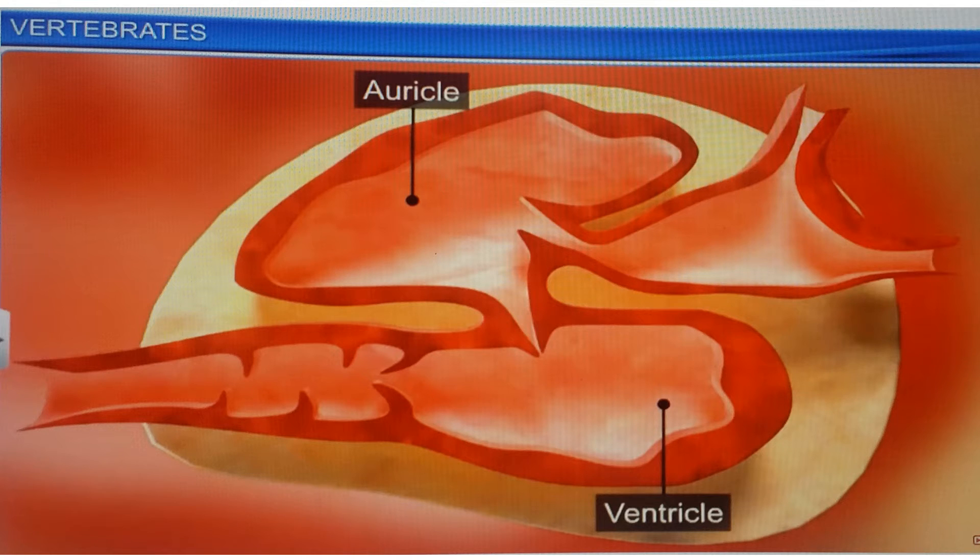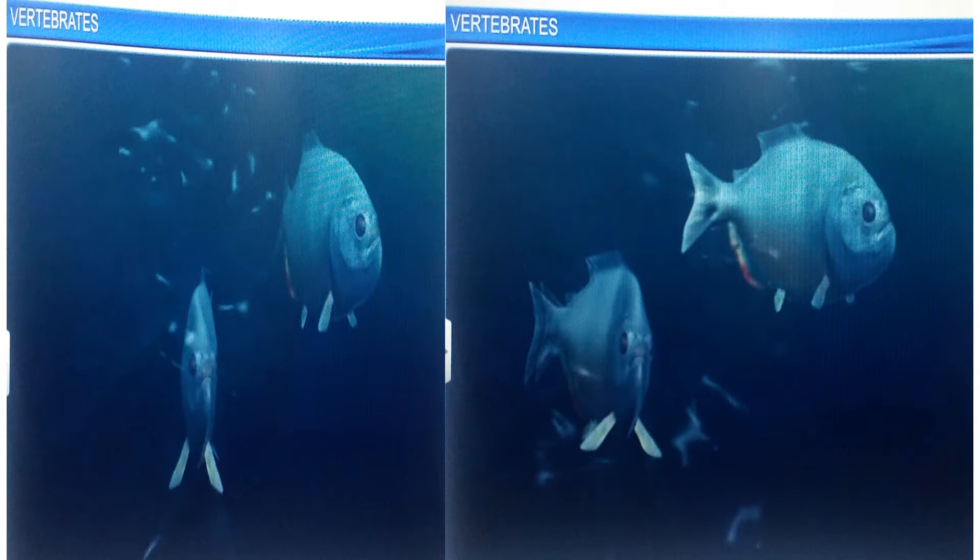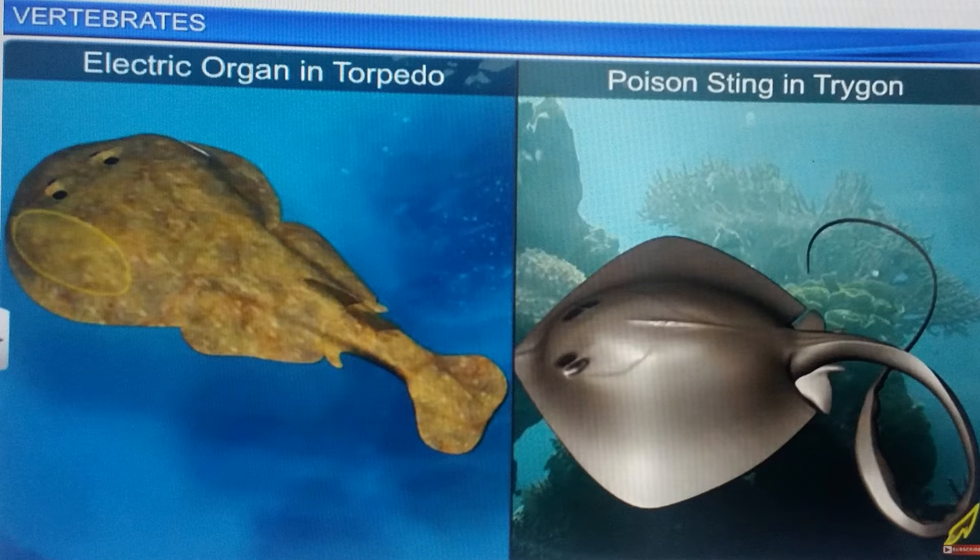These fishes are poikilotherms and they have a two-chambered heart with one auricle and one ventricle. They also have powerful jaws that make them good predators. Some of them have an electric organ or a poison sting to protect themselves from predators.